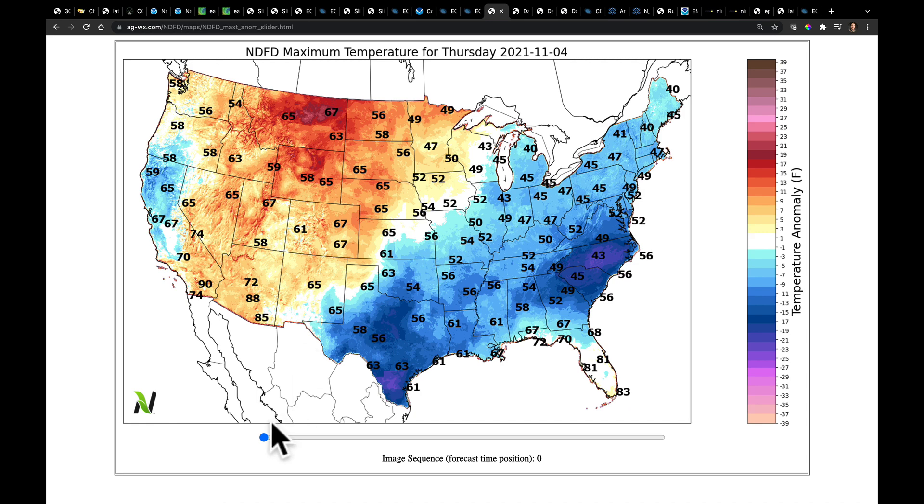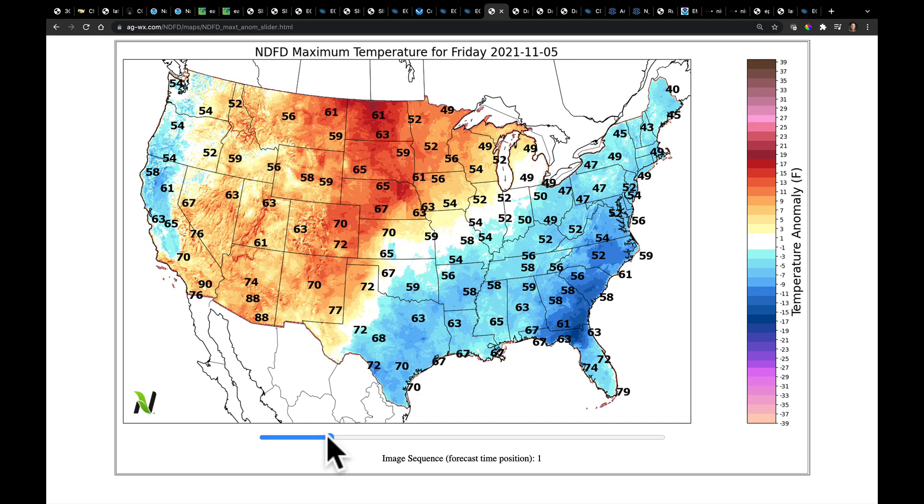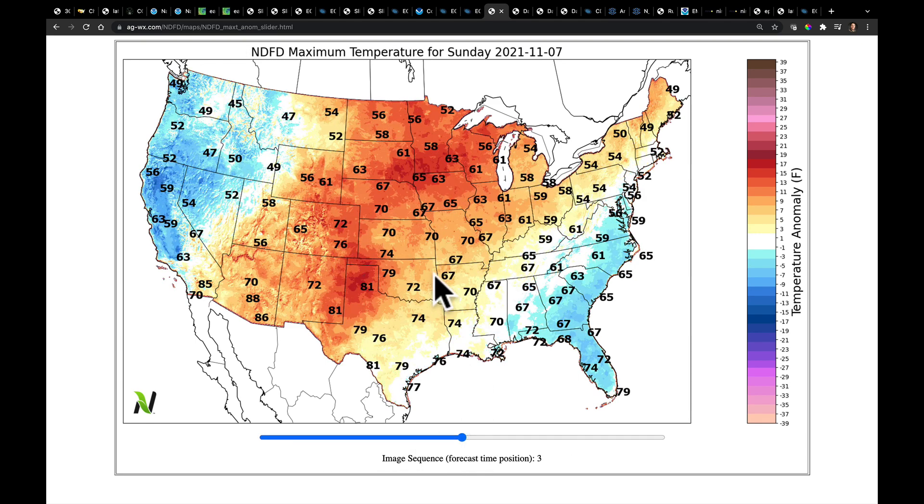Let's go look at those high temperatures. Here's Friday, Saturday, Sunday—by Sunday, 80s in the Panhandle, steeped in the 60s in the Western Corn Belt. That's nice. And it just spreads there on Monday into Tuesday.